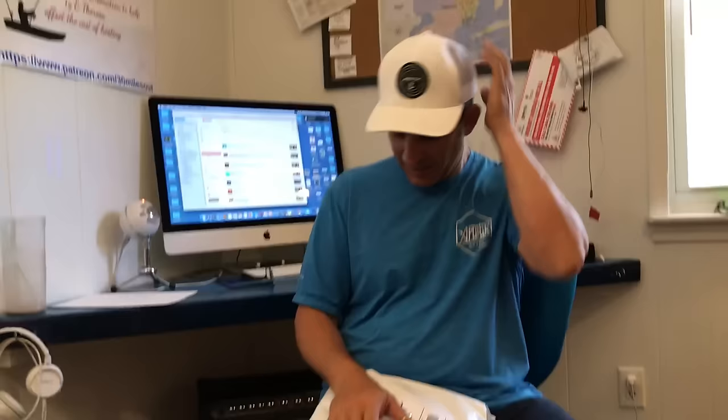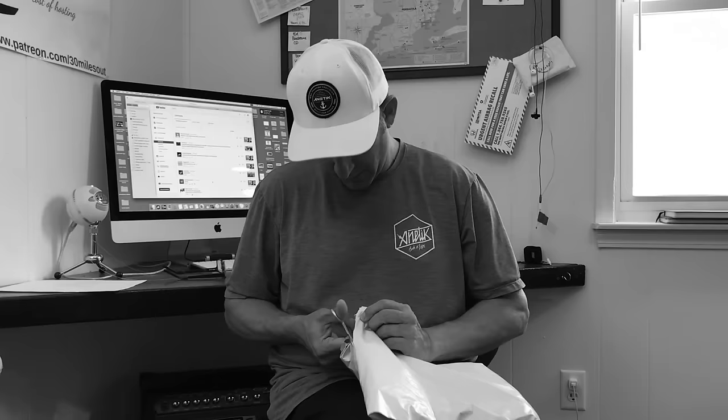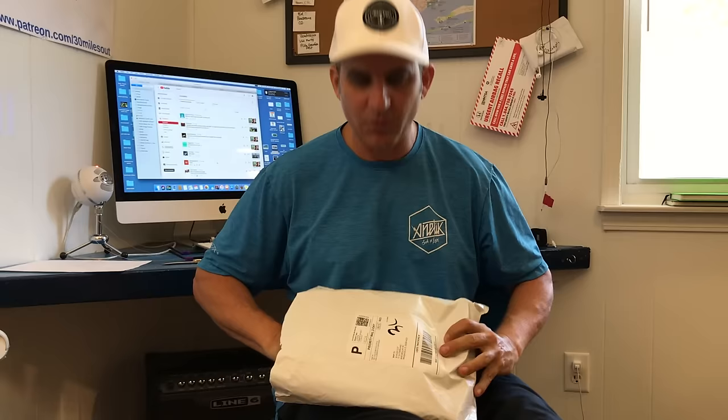What are you doing? Stop it. You're supposed to be trimming hair. Stop! Now look, we got a package that just came in.